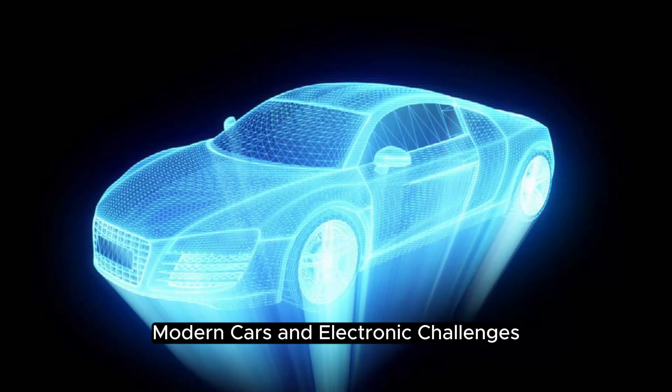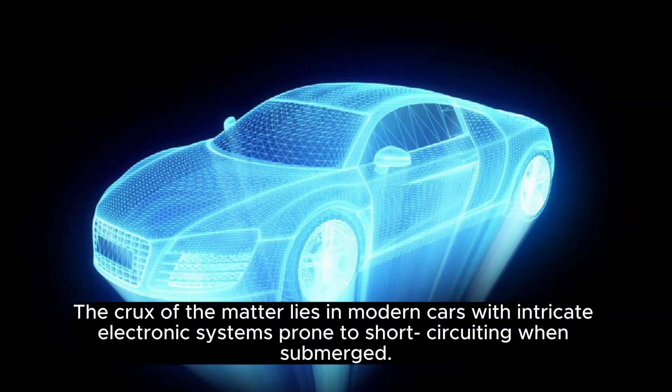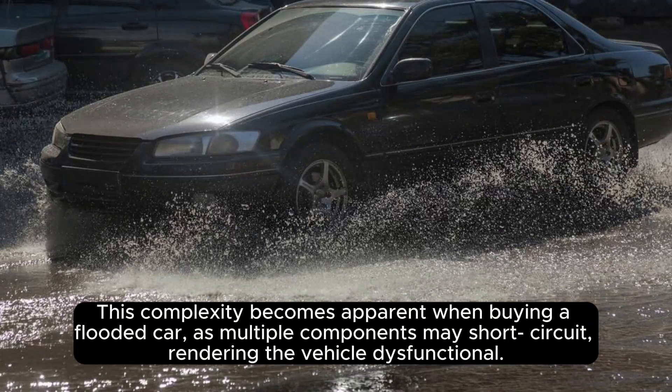The crux of the matter lies in modern cars with intricate electronic systems prone to short-circuiting when submerged. This complexity becomes apparent when buying a flooded car, as multiple components may short-circuit, rendering the vehicle dysfunctional.